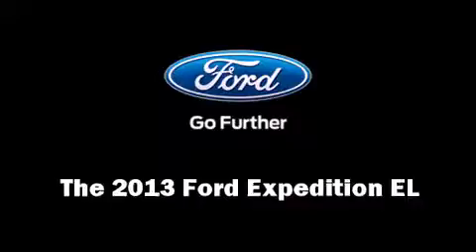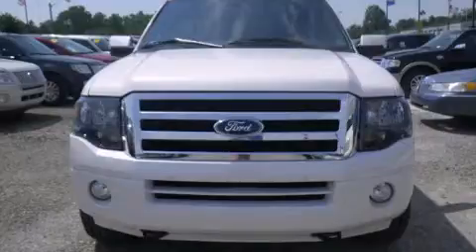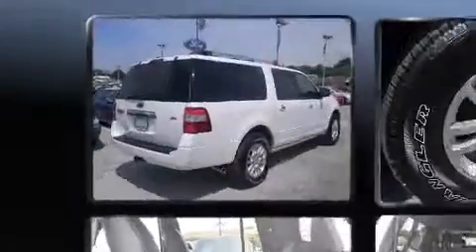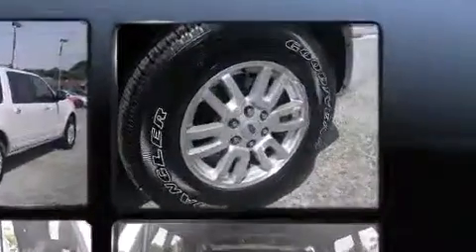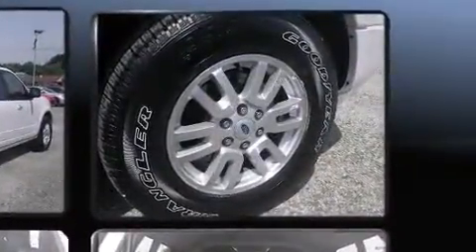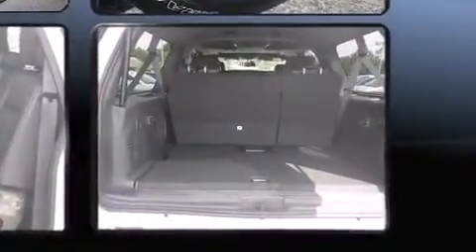You're going to love the 2013 Ford Expedition EL. It features four-wheel drive capabilities, a durable automatic transmission, and a powerful eight-cylinder engine. It includes leather upholstery, speed-sensitive wipers, heated and ventilated seats, turn signal indicator mirrors, and a power